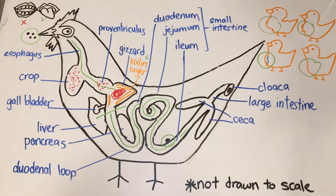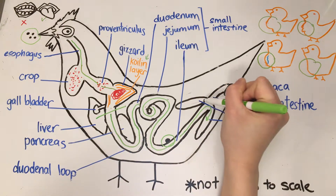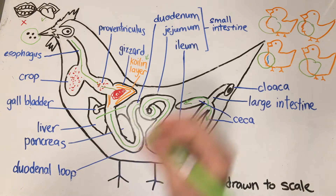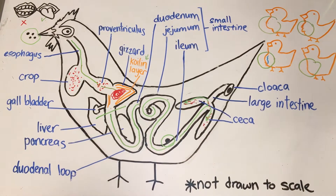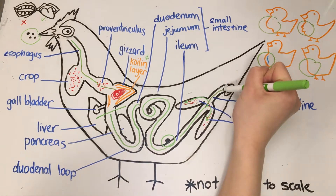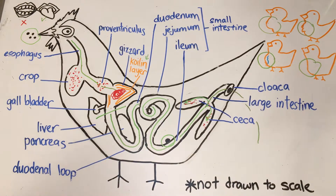At the end of the ileum, there are two blind sacs called the ceca, which are rather like a human appendix but bigger. Fermentation by microbes occurs here, where cellulose is broken down into energy that can be used by the animal. After the ceca is the large intestine. Finally, whatever is not absorbed is excreted through the cloaca — the term for a chicken's butt.